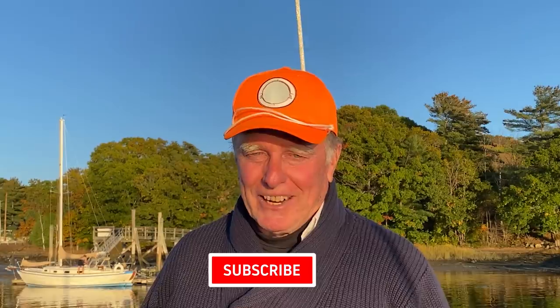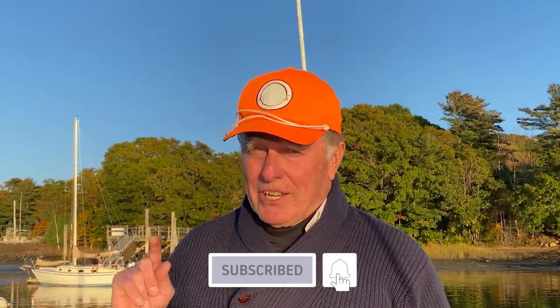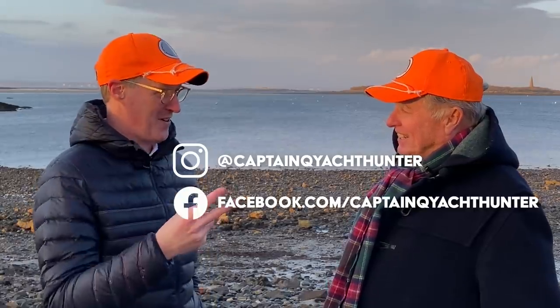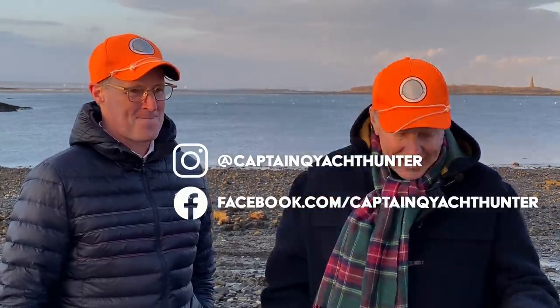If you like what you see, please hit the subscribe button. And if you want to be notified when the next one comes out, please hit the alert bell. You can follow us on Instagram or Facebook — we'll have little previews of what's coming up on our next episodes a little bit early.